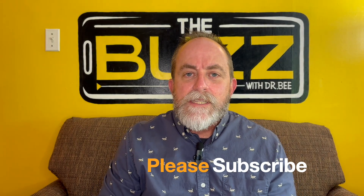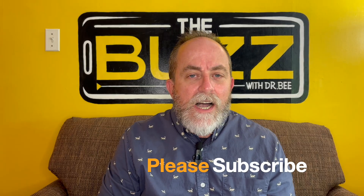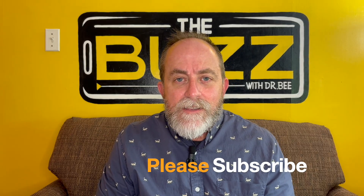Thanks for watching. Please subscribe. Come back later in the week when Dr. Julie will be here — I think she's talking about discipline of toddlers to teens. That should be very interesting, especially since I've been watching her discipline our kids for a long time. I'm Dr. B, and this has been The Buzz. See you next time.